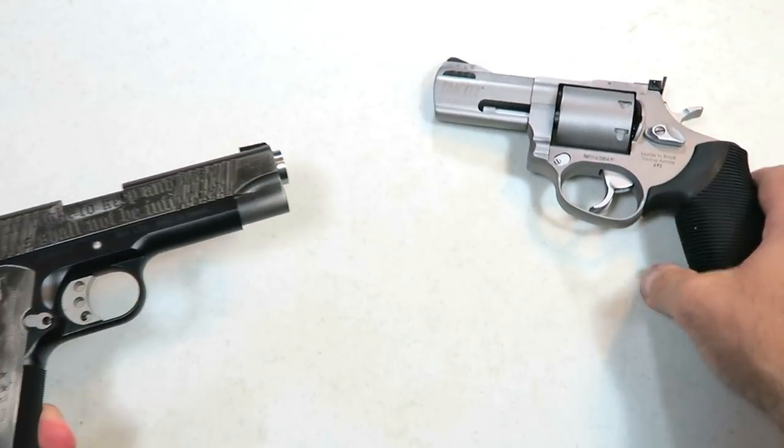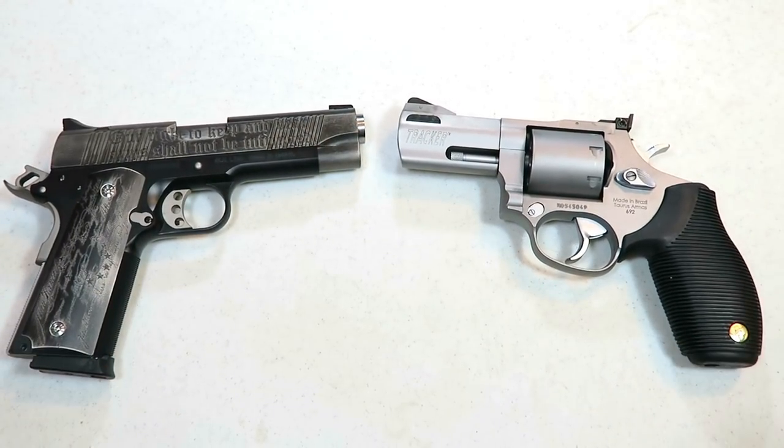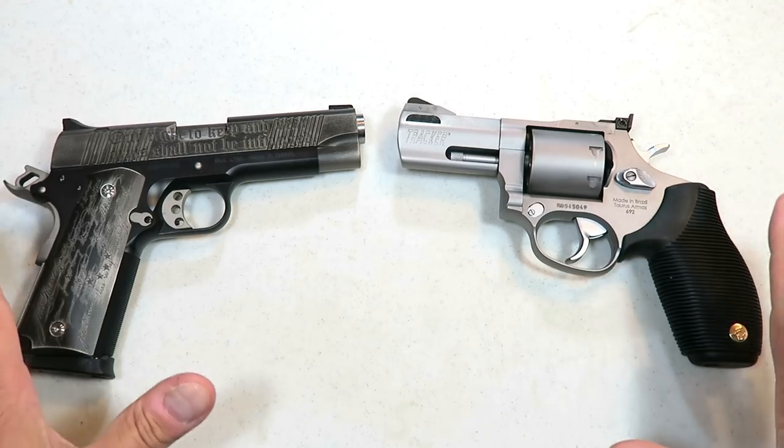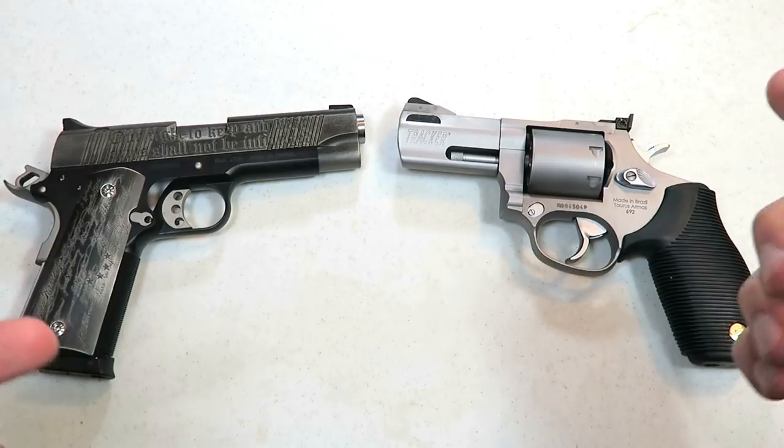Now I know there's a good amount of you guys out there that say, oh I got a Glock 19, I'm good to go, I'm not trading that for anything. Well I understand that — I've got a Glock 19 too — but I'm looking for you to make a choice over which you prefer more: 1911s or revolvers. I think this will be neat.